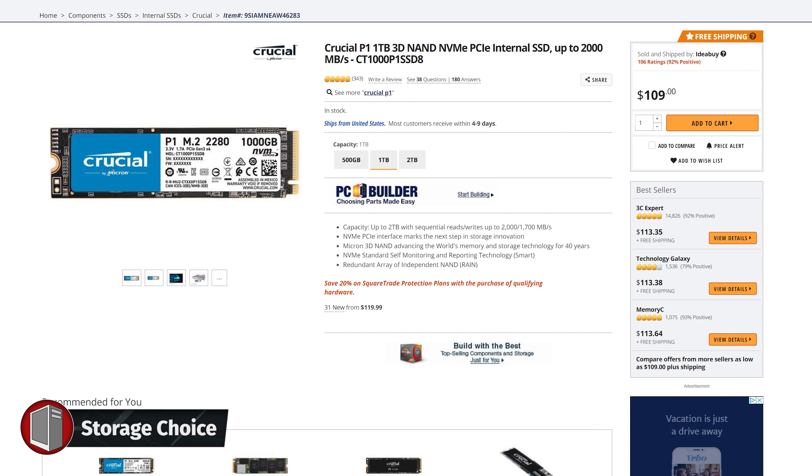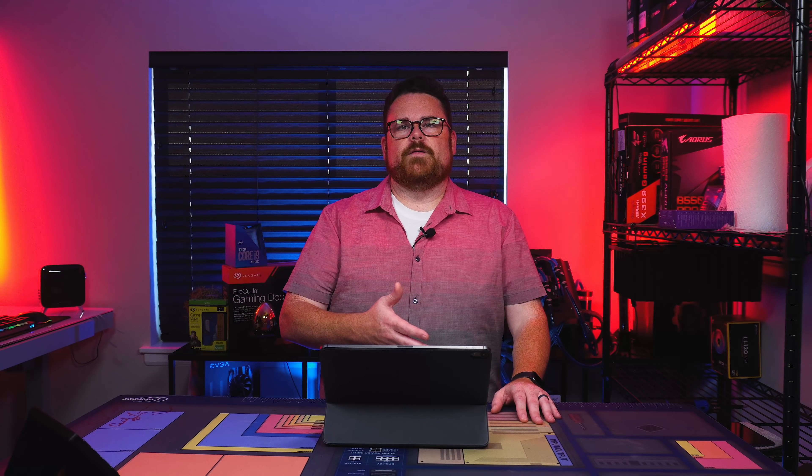For storage, very similar to what I had before, but we went from 1.5 terabytes to two terabytes. We've got two Crucial P1 1TB NVMe drives. Instead of going 1.5, we got to two terabytes, which means more room for games and streaming and editing. At two terabytes, you're feeling pretty good in terms of overall storage.